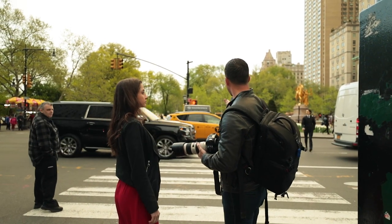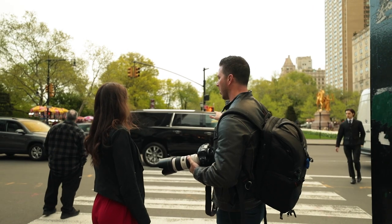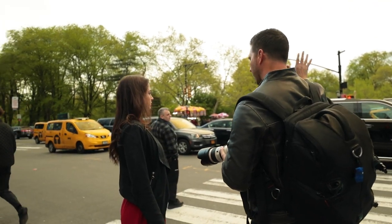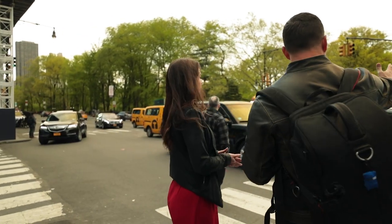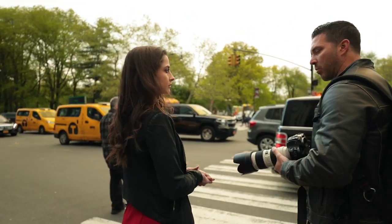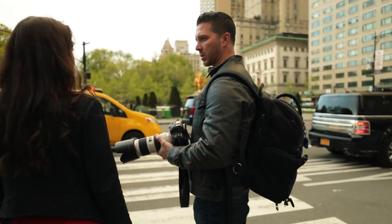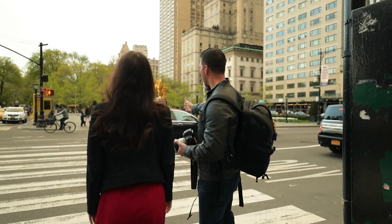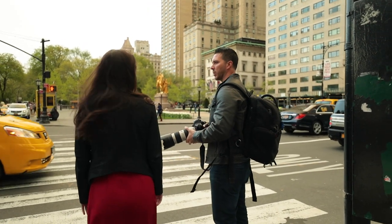This was actually the first time I met this model, five minutes before we started shooting. So what I want you to do is go across the street, and hopefully there'll be a point where the cars let you cross through and I can see you, and then I'll give you a command to cross. I want movement, so move the dress a little bit, move your hair too when you're crossing the street. Like right there would be perfect — obviously not through cars. So go ahead and cross over and I'll tell you when to come back towards me.